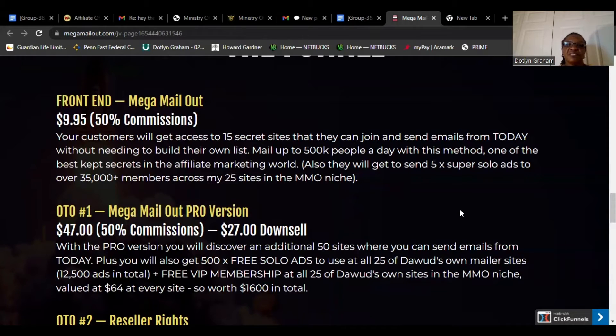One of the best secrets in the affiliate marketing world. They will also get to send five plus super solo ads to over 35 total members across my 25 sites in the MMO niche.